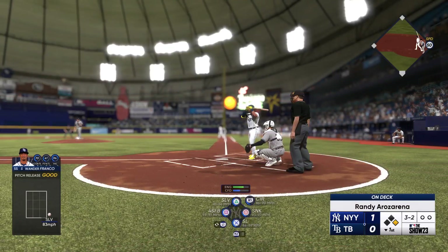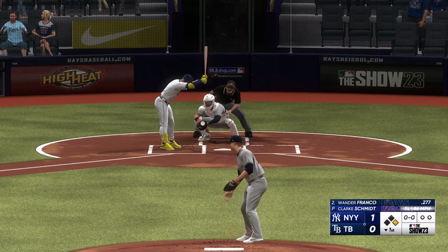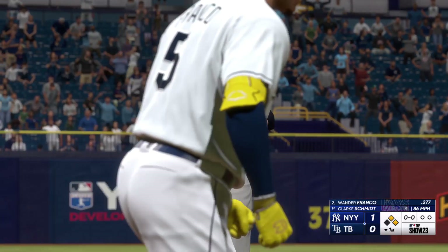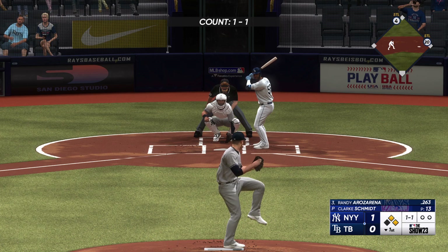A good eye there, really good take especially with two strikes, and that's ball four. Well, interesting — he went with the off-speed and walked the hitter. Man, you've got to challenge the guy with the fastball.